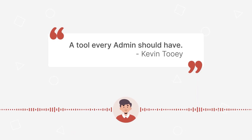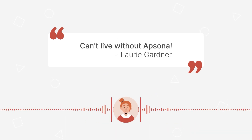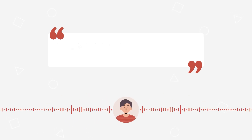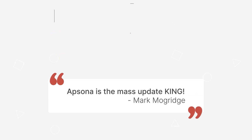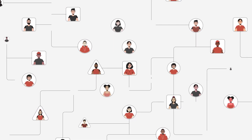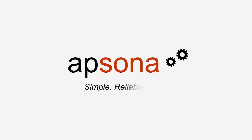A tool every admin should have. AppSona is a lifesaver, time saver, and game changer. Can't live without AppSona. Insanely helpful during a giant data push. AppSona is the mass update king. Ready to join thousands of Salesforce users like you who trust AppSona to make data management a breeze? Get AppSona today.